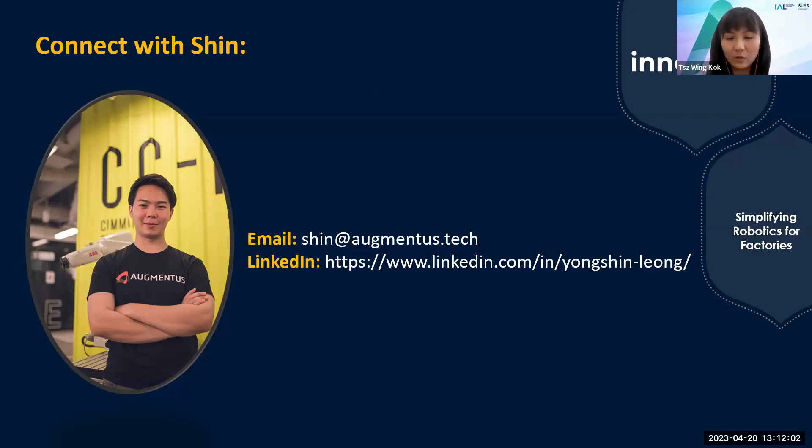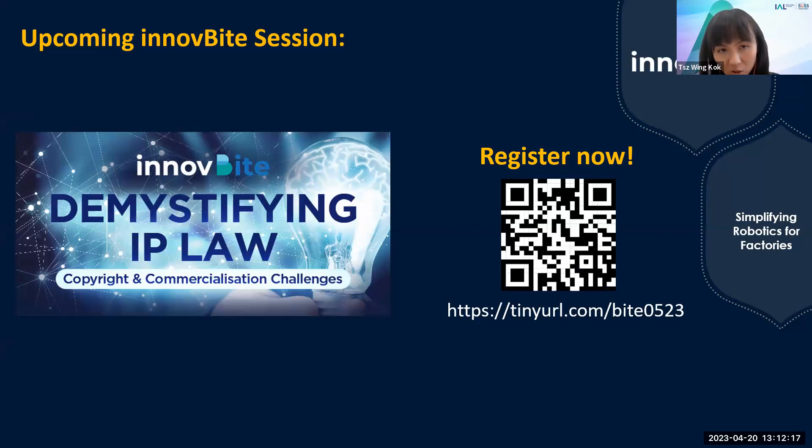Shin helpfully shared the knowledge and a brief walkthrough, but as he mentioned, you will need to try it out for yourself to see how it works — there will likely be some trial and error involved. Our next bite session will be more on IP law — copyright considerations and commercialization challenges that educators and professionals in the professional education sector should take note of, including considerations around using YouTube videos in teaching. We will have a speaker from IPOS International going through this with us.